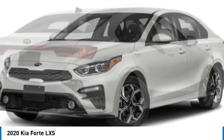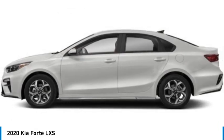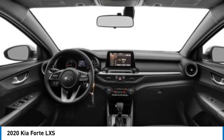Front wheel drive, remote trunk release, variable speed intermittent wipers. Drive away with a great deal on this vehicle. Call or stop in today.